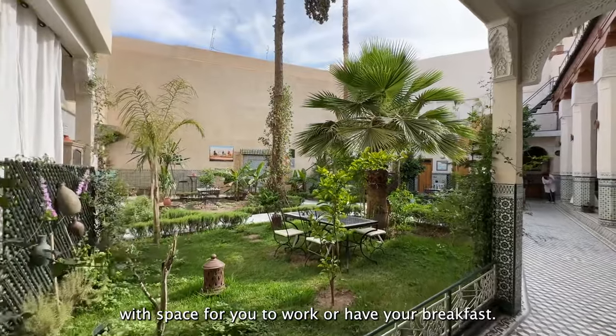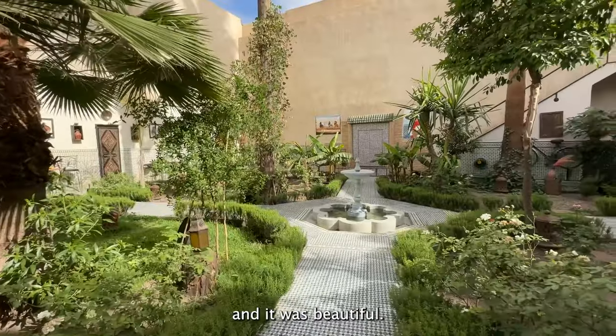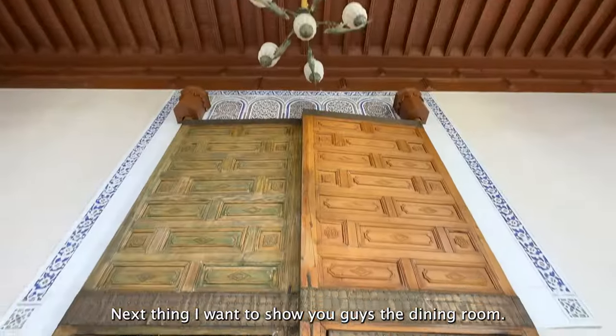As soon as you enter, you are greeted by this wonderful garden with space for you to work or have your breakfast. We had breakfast every morning here in this garden and it was beautiful. Next thing I want to show you guys is the dining room.